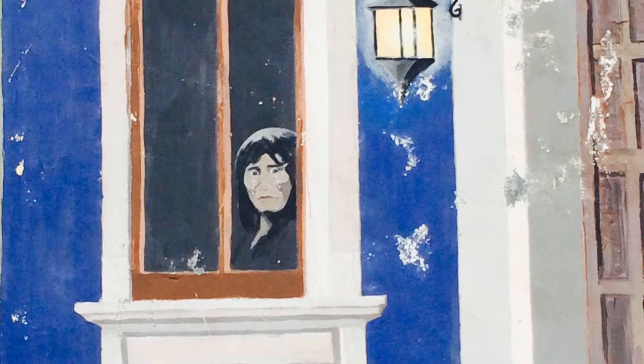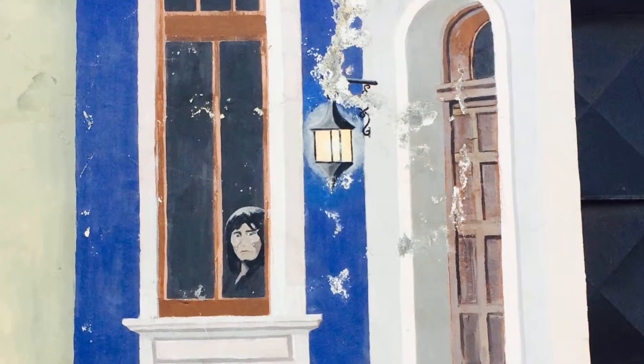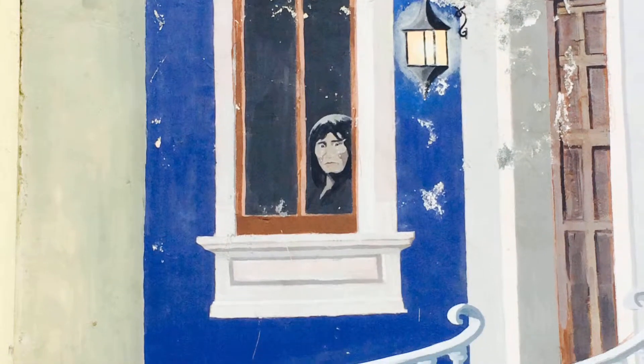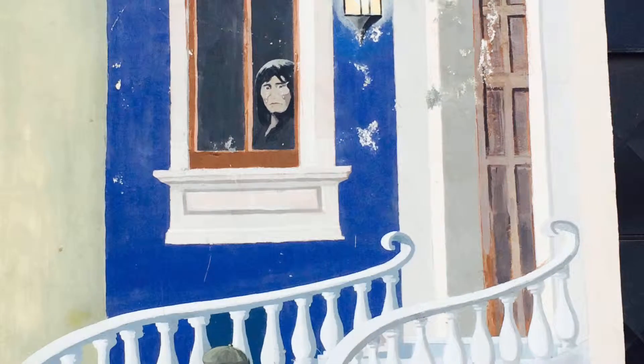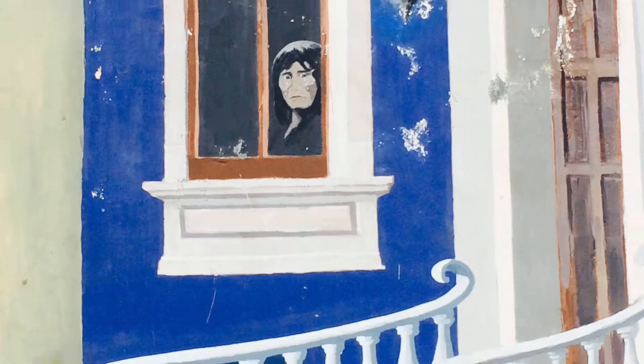They're very intriguing, they're great to look at, and I immediately started wondering what the stories are behind these, who the artists are, why there are so many murals on the streets, and why this woman is crying in the window.